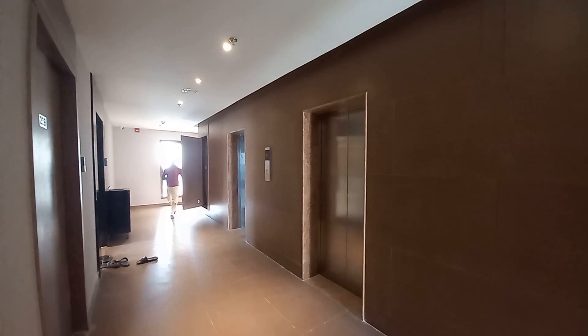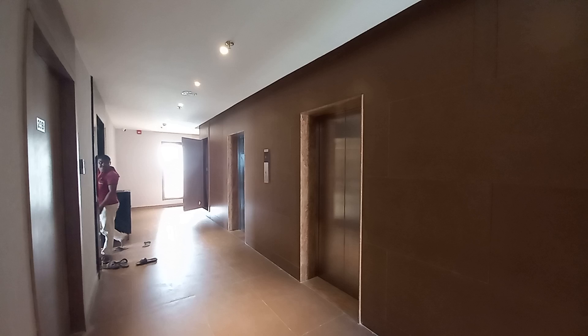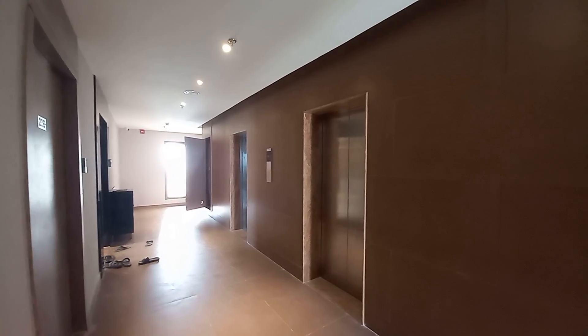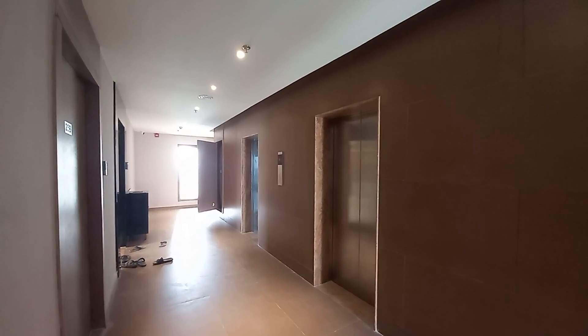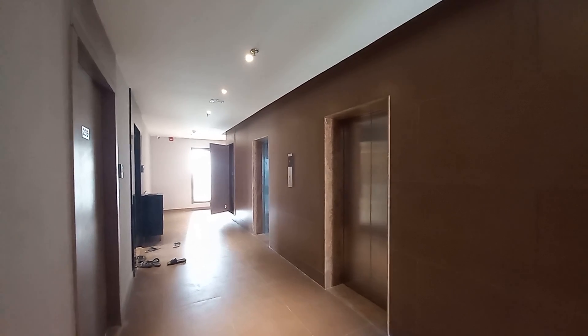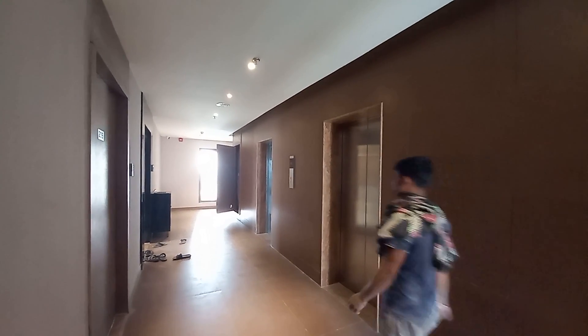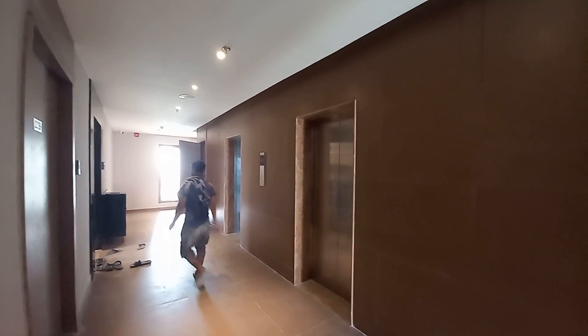Hello everyone, good afternoon. Today we came here at a very renowned project in Vidhanagar municipality in Salt Lake Sector 5 location. And you can see this is the actual lobby space, and these are the lift areas — you can see this actual lobby.